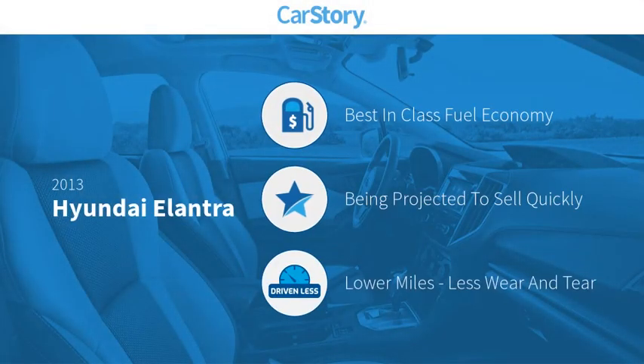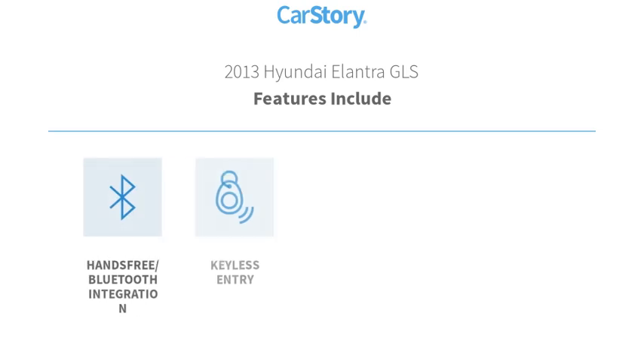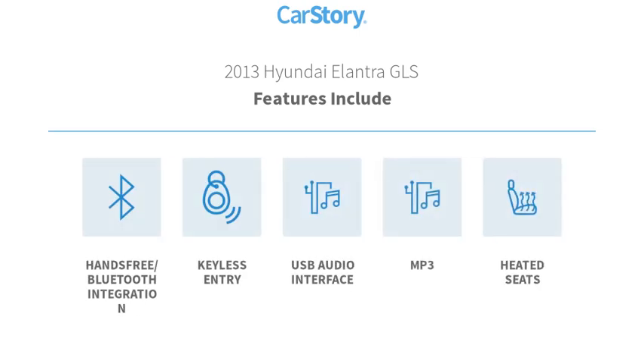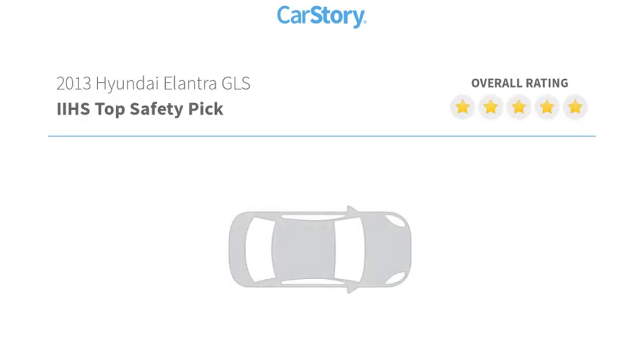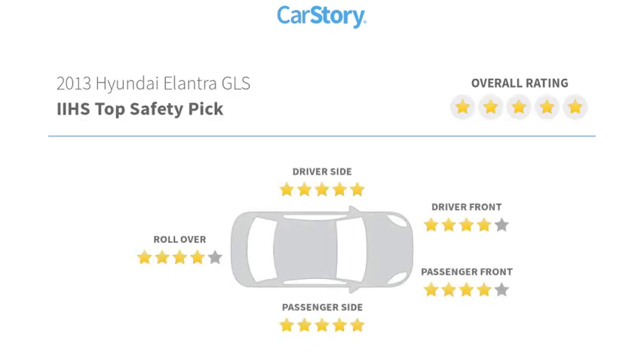Car story research indicates this vehicle as having best in class fuel economy and low miles. Features also include heated seats, keyless entry, MP3, USB audio interface, and hands free Bluetooth integration. It has been listed as an IIHS top safety pick with these ratings.